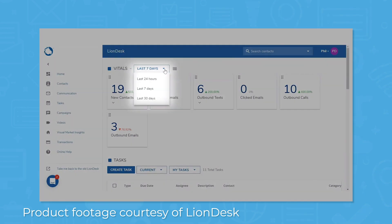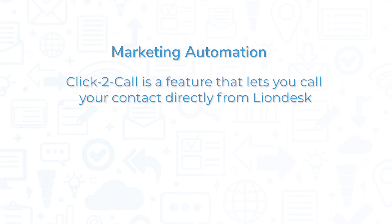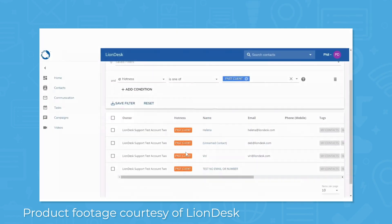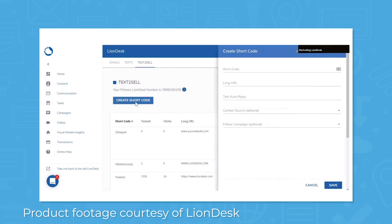LionDesk lets you choose what to track and when, whether that's in the last 24 hours, last 7 days, or the last 30 days. With LionDesk, you get several communication tools all from a single CRM platform. Click to call is a feature that lets you call your contact directly from LionDesk, and the system records interaction history on client records. The software also lets you send bulk email or text, add video to your email or text, or share custom text-to-cell phone numbers and short codes to instantly connect you with prospects online.